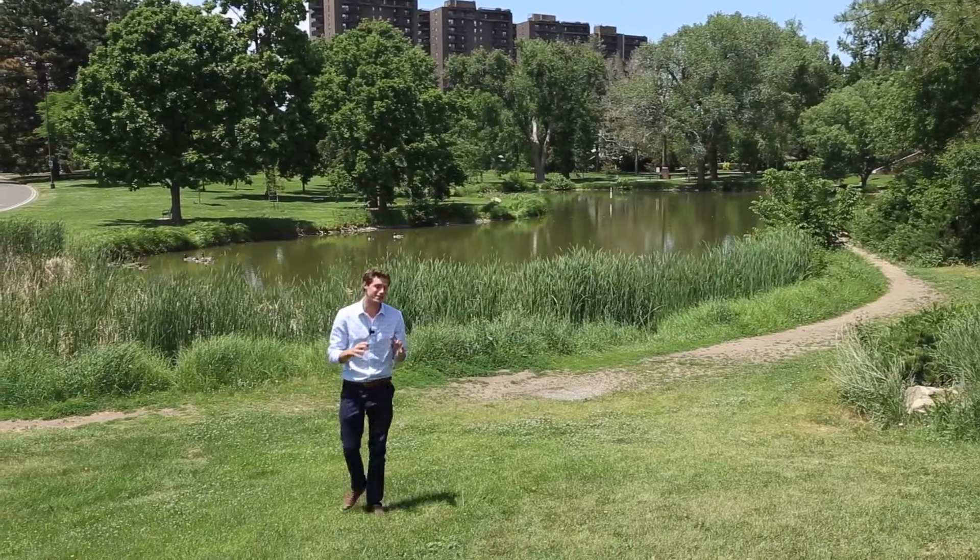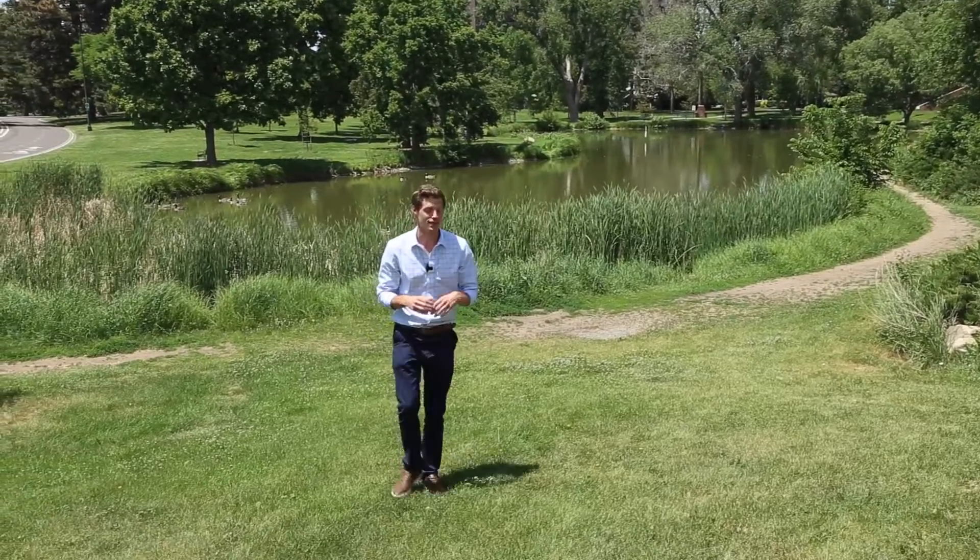Those are my four favorites. It's obviously not an exhaustive list because Denver has dozens of great parks. But for now I want to thank you for hanging out with me today — it's hot out so I'm gonna go get one more frosty beverage. See ya.